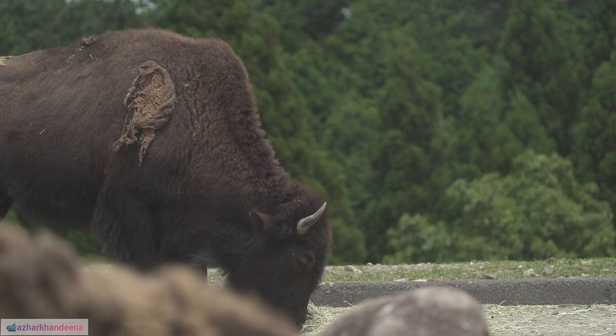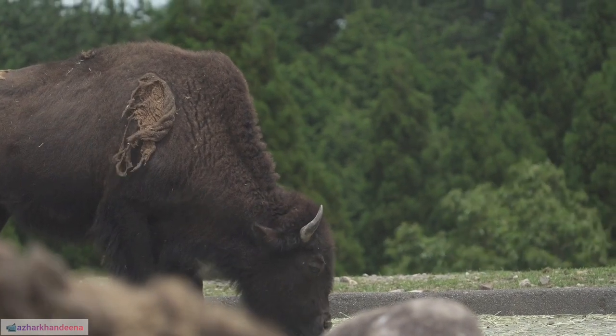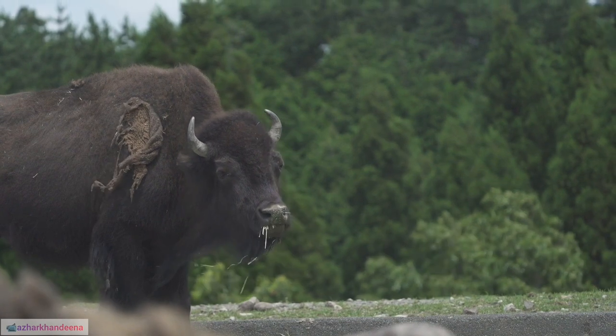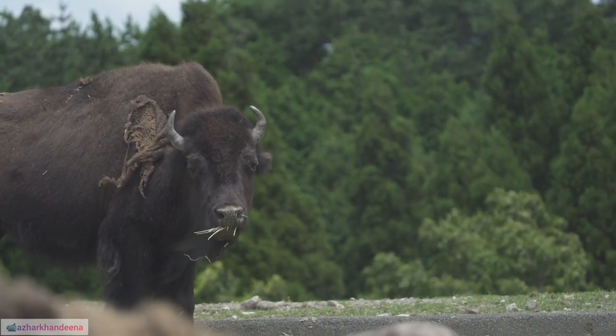31. The Great Buffalo Belt was a vast grassland ecosystem stretching across North America, sustaining massive herds of bison before European colonization.